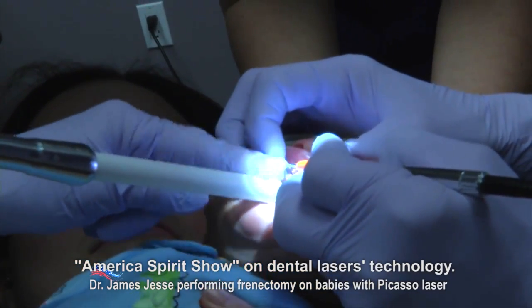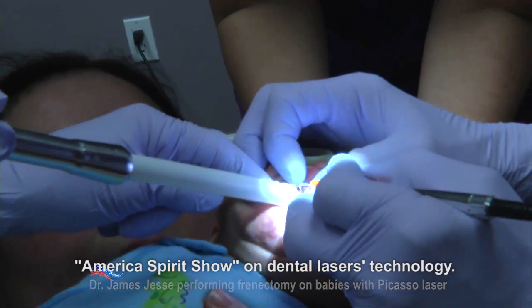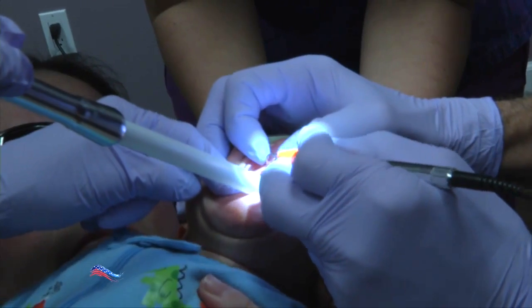The short, thick band of tissue tethers the bottom of the tongue's tip to the floor of the mouth. Tongue tie can affect the way a child eats, speaks, and swallows, and can interfere with breastfeeding.